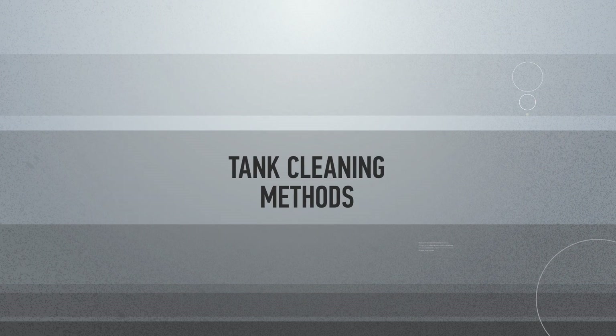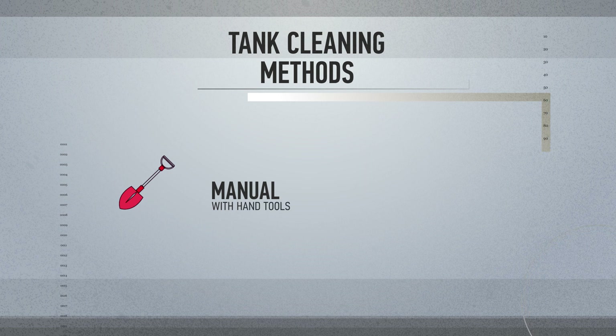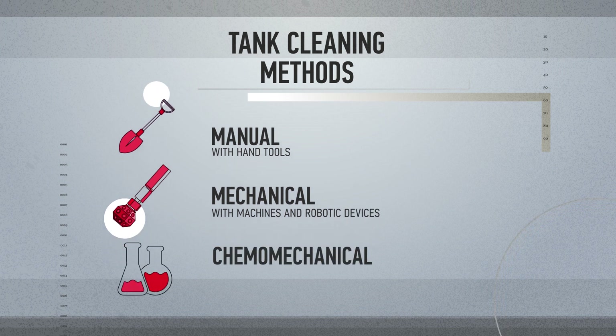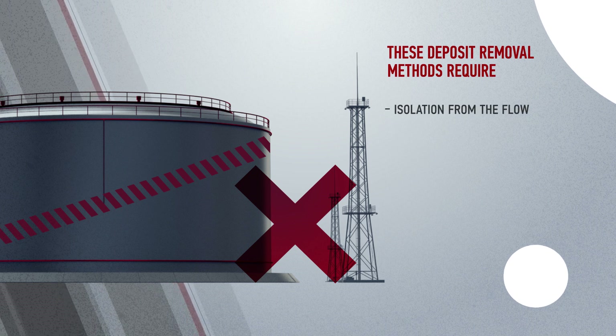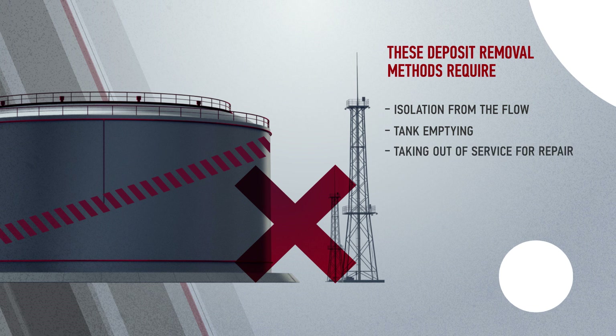The following methods are used to clean tanks: manual cleaning with hand tools, mechanical cleaning with machines and robotic devices, and chemo-mechanical cleaning with detergent sprayed by cleaning machines. These deposit removal methods require the storage isolation from the flow, tank emptying, and taking out of service for repair, with further cleaning and disposal of bottom sediments.